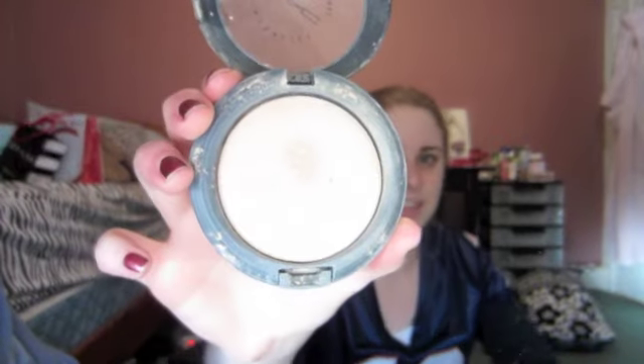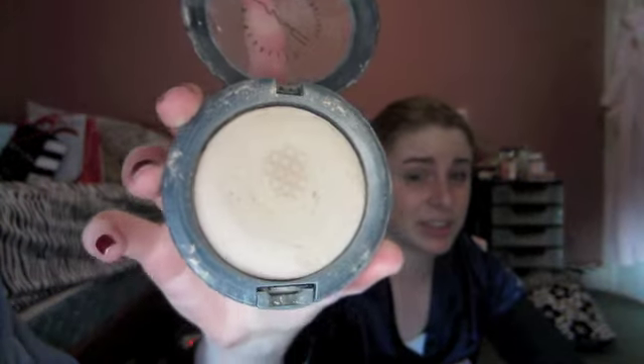My final product for my December favorites is my MAC MSF Natural in medium. I'm getting close to using this up — you can kind of see the tracks in it, so I think that means I'm getting closer to hitting pan. I've had this for almost a year now and use it quite frequently. It's light enough that it doesn't make you look cakey, but it adds just a little bit of color to your face. It holds in place really well and I like to use it in my T-zone where I get most oily. I will probably repurchase it because it's totally worth it.